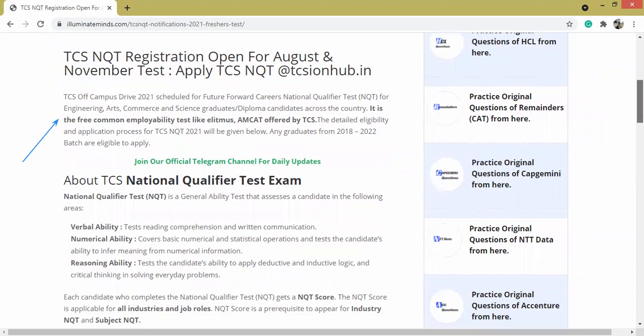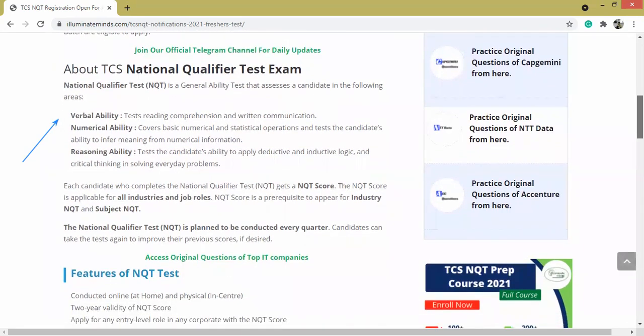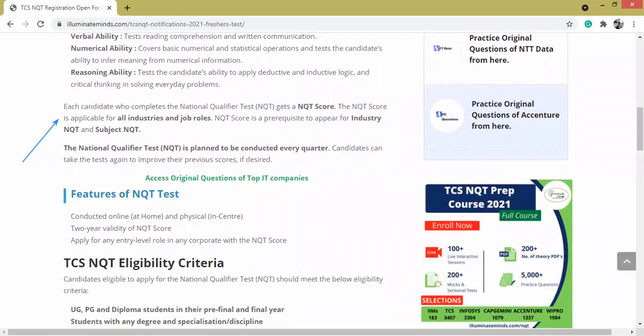NQT, or the National Qualifier Test, is a general ability test, and the candidate will be assessed in verbal ability, numerical ability, and reasoning ability. Each candidate who completes the National Qualifier Test will get an NQT score, and this is applicable for all industries and job roles. NQT score is also a prerequisite to appear for Industry NQT and Subject NQT.